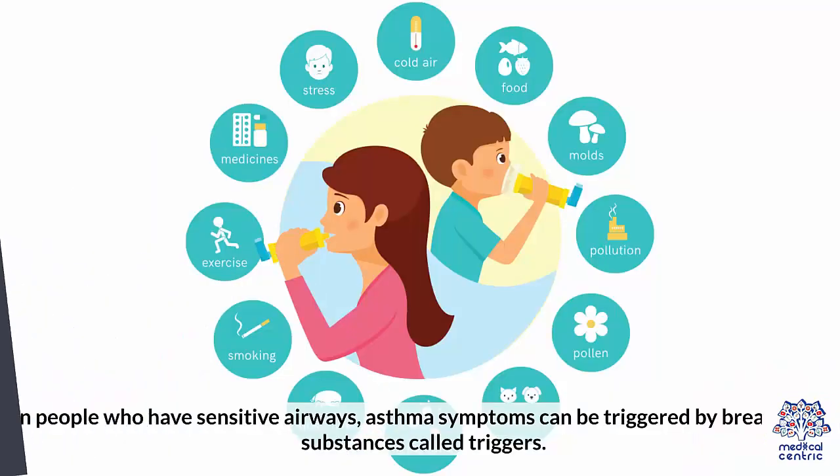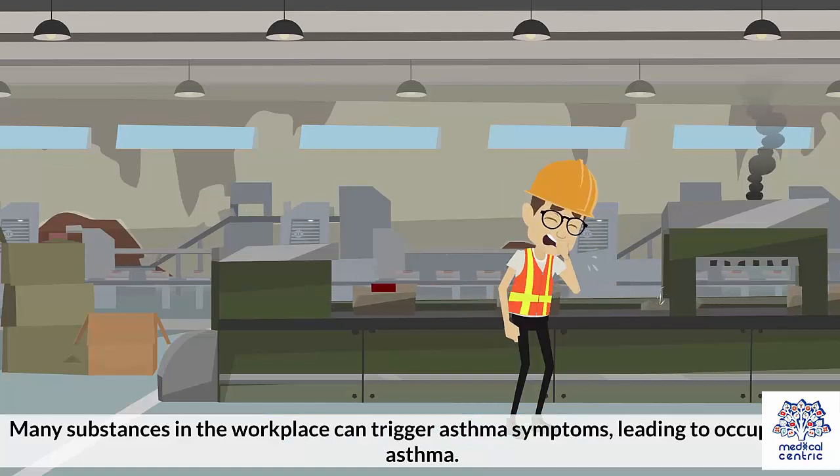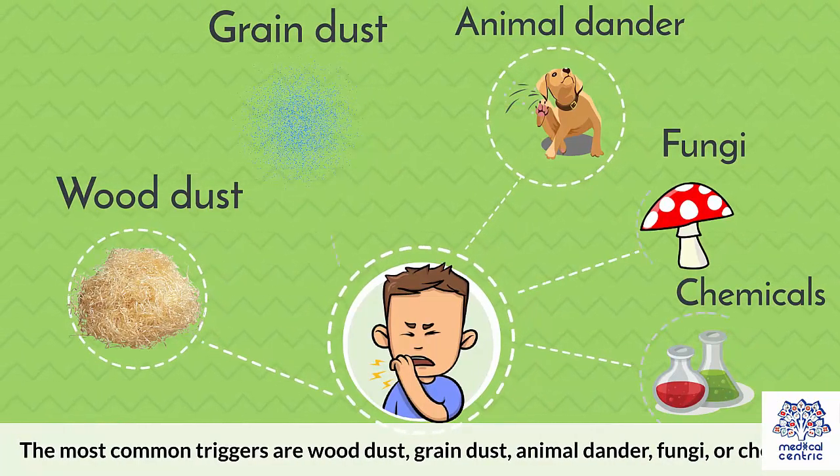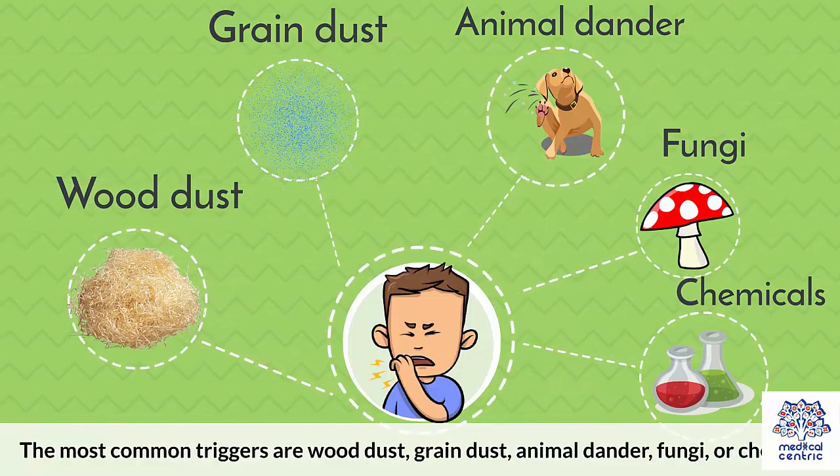In people who have sensitive airways, asthma symptoms can be triggered by breathing in substances called triggers. Many substances in the workplace can trigger asthma symptoms, leading to occupational asthma. The most common triggers are wood dust, grain dust, animal dander, fungi, or chemicals.